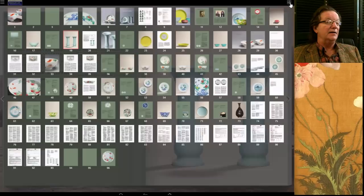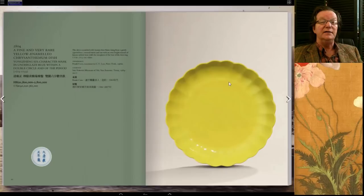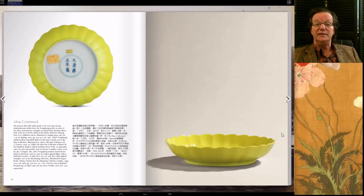Then there was this beautifully done Yongzheng mark and period lemon yellow chrysanthemum dish — spectacularly well-potted and beautifully glazed, also from Frank Caro. Six inches in diameter, with an estimate of 1.8 to 2.8 million Hong Kong, it went way over — selling for 5.5 million Hong Kong for a monochrome dish, which is quite surprising. A beautiful example, perfectly potted.